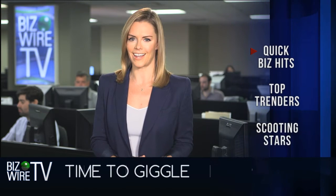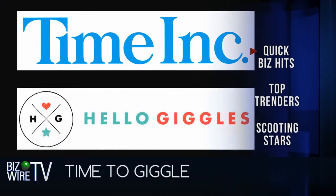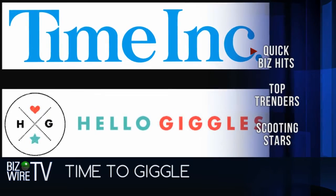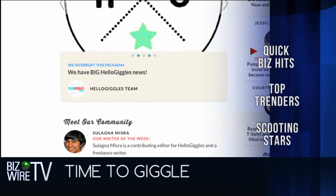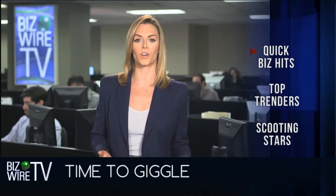On the Quick Biz list, Hello Giggles is smiling big time. That's because Time Inc. has acquired the mobile and social lifestyle brand for millennial women. Hello Giggles was co-founded by actress Zooey Deschanel in 2011, and it certainly showed its social strength — the story reached over 13 million people in the first two days alone.